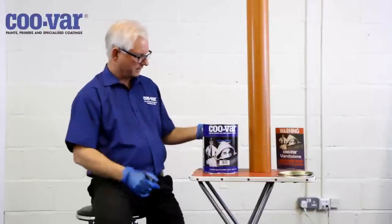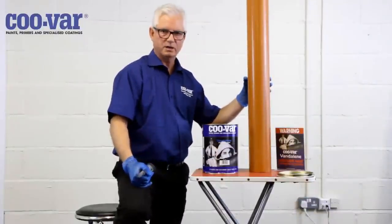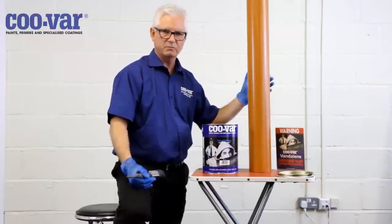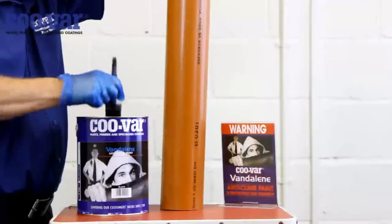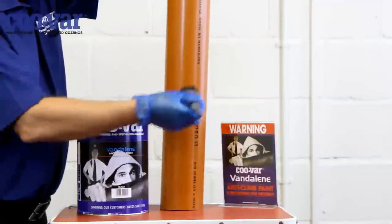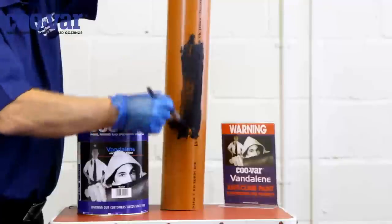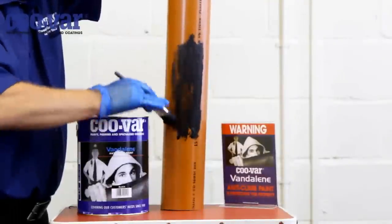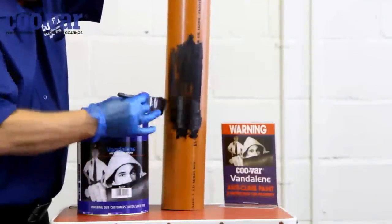Here we are at the application of VANDELINE, and in this case we've got an example of a PVC downpipe. But it could equally be a cast iron downpipe, steel downpipes, concrete, wood, or slate and tiles — typical materials that you might find in a building environment. We would apply the material directly to the brush and then spread it out to about half a millimetre or less. We don't want it much more than half a millimetre, because that just contributes to the risk of it sagging.